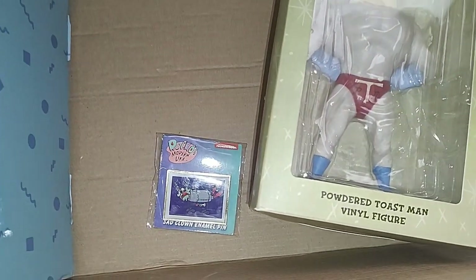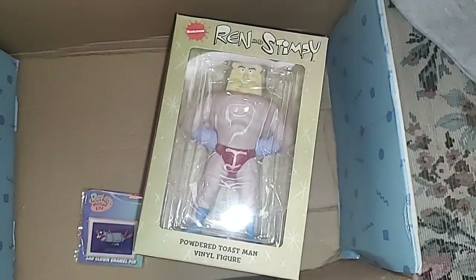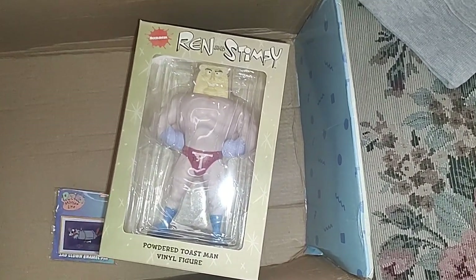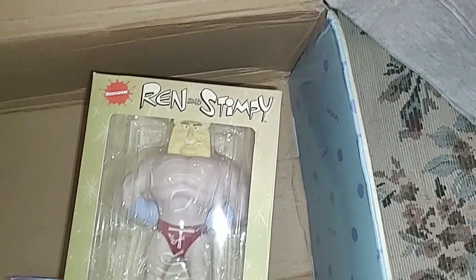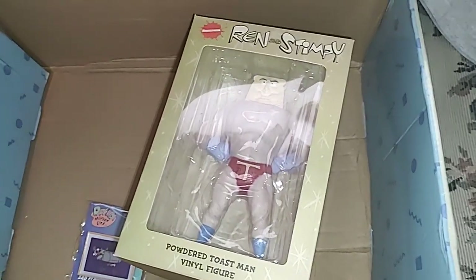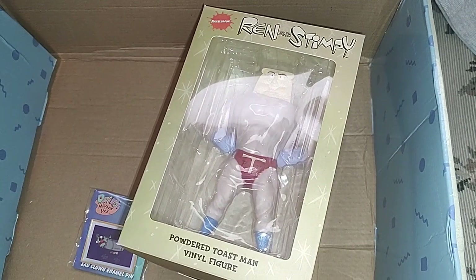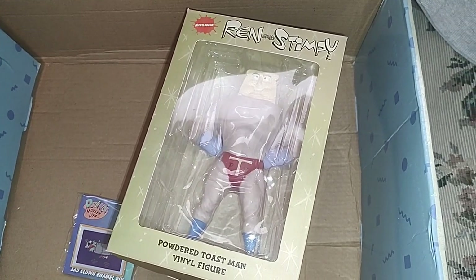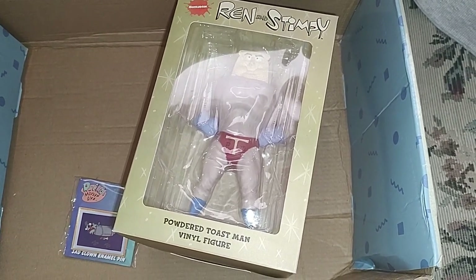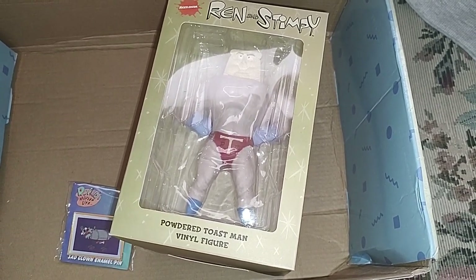The pin clearly says Rocko's Modern Life, so I might even cut that out. I was filming this figure and I was like, I don't know what show it's from, but it's right there. I had it out of the box before to show it better, but whatever — I'll probably just show it this way.